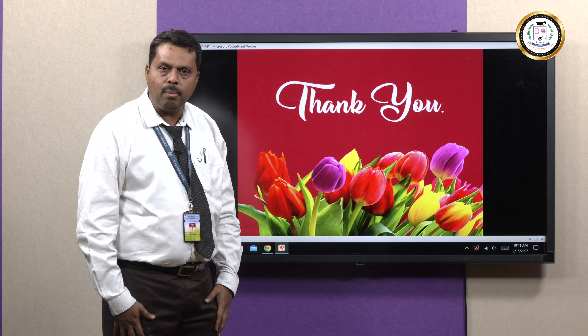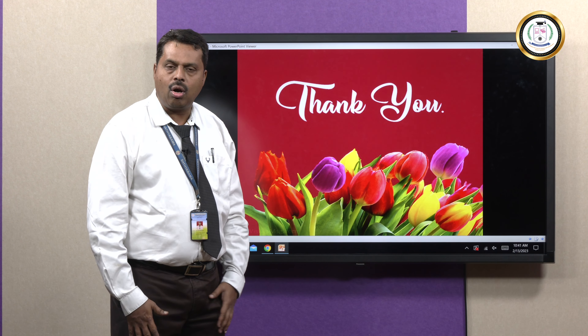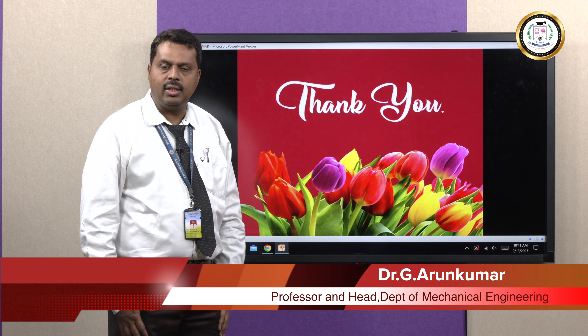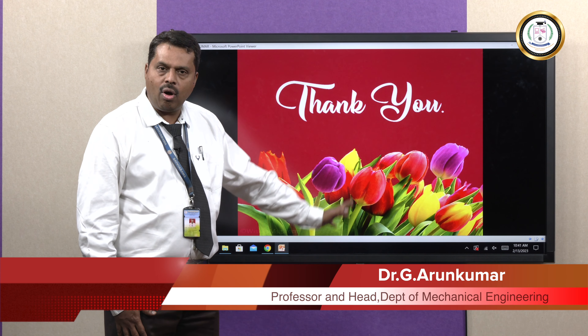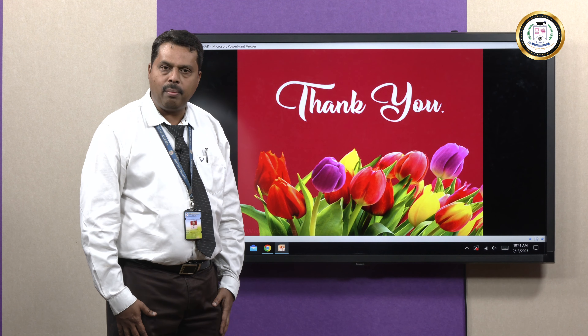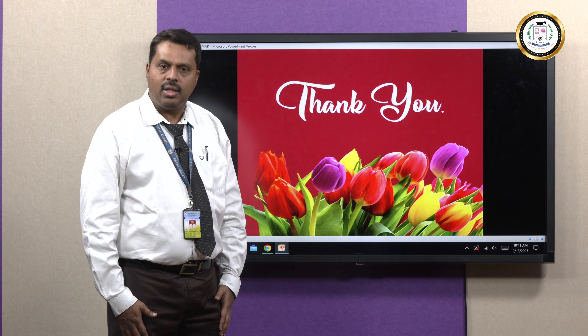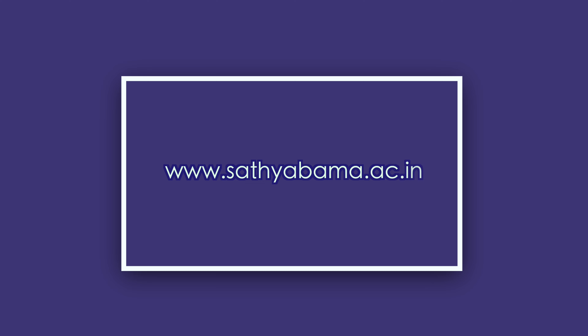Thank you very much for listening to my lecture today about compliant mechanisms. We have discussed the compliant mechanism and system applications for new age industries. Thank you once again.